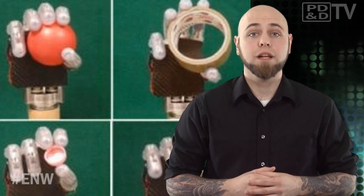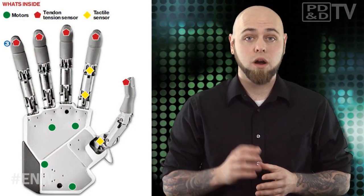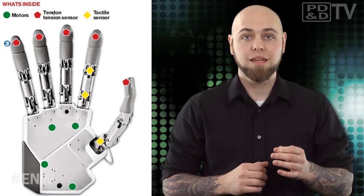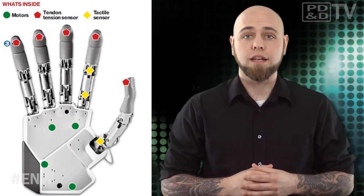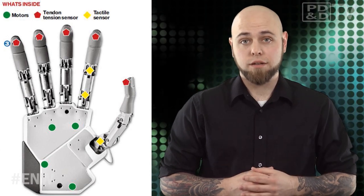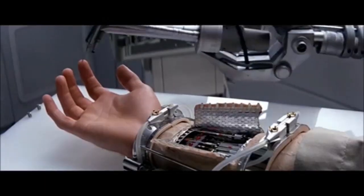The hand will be attached directly to the patient's nervous system via electrodes clipped onto two of the arm's main nerves — the median and the ulnar nerves. The electrodes will be inserted through the skin rather than underneath it, but there are plans under development to place the wiring subcutaneously in the future. Did anybody else instantly think of Luke Skywalker?